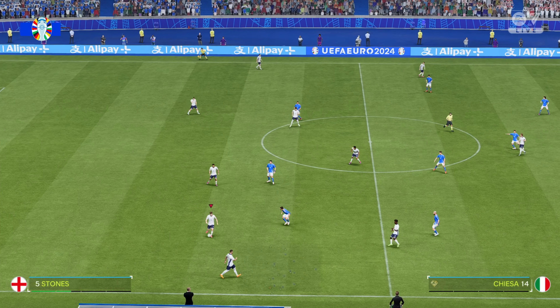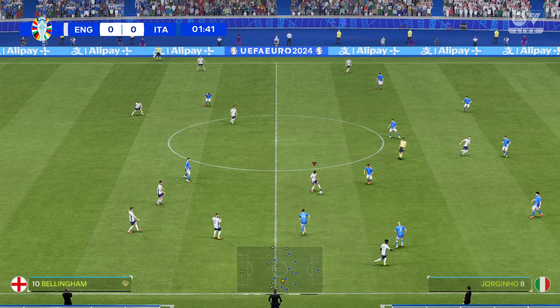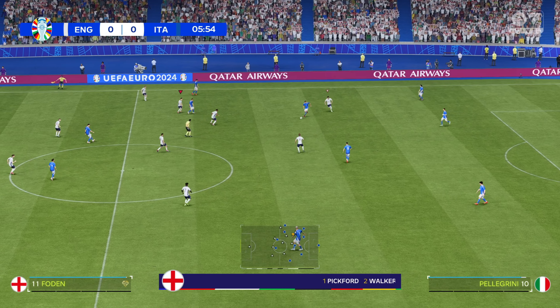Welcome to our coverage of the final here at the Euros. My name is Derek Ray, sitting here on the commentary gantry, and with me to provide expert analysis and a complete tactical breakdown is Stuart Robson. What a match this promises to be — it's England against Italy. There's going to be some nerves out there, but what an occasion this should be. It's going to be tense, tight, and dramatic — it should be a terrific game.